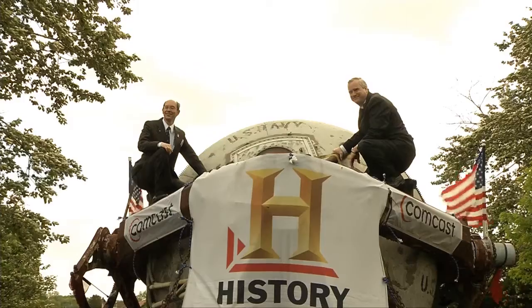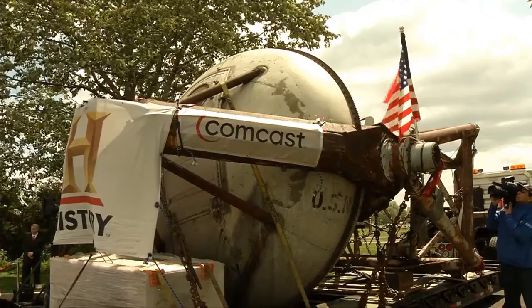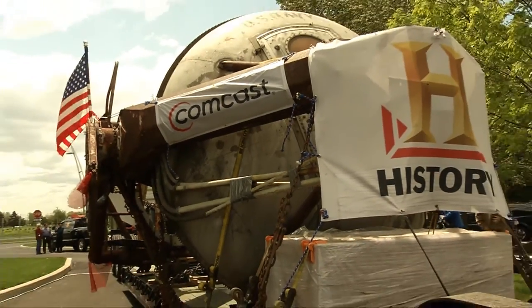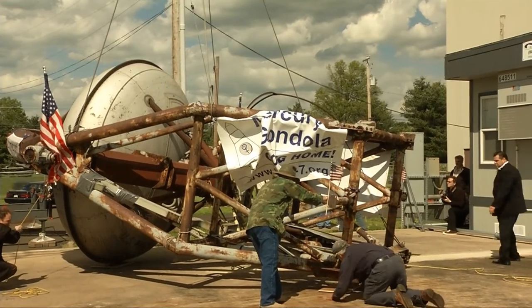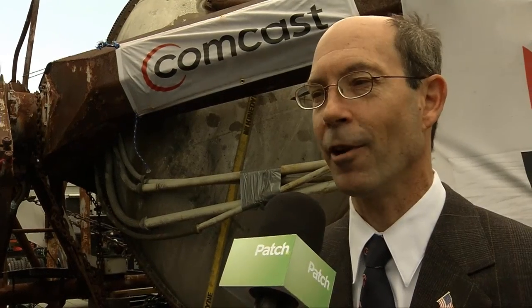The original gondola that was used by the X-15, Mercury, and Gemini astronauts is back home after being at the Smithsonian Air and Space Museum for the past 47 years. We're very happy that this is returning back to where it came from, in the 50-year history of Johnsville Naval Air Development Center.